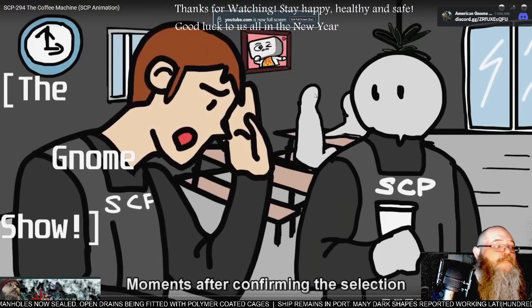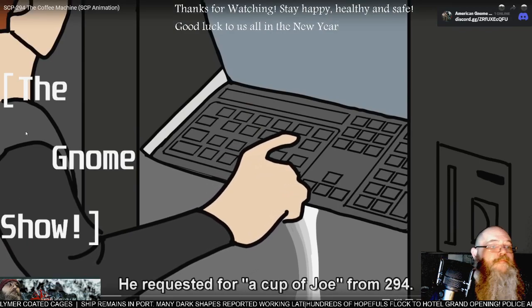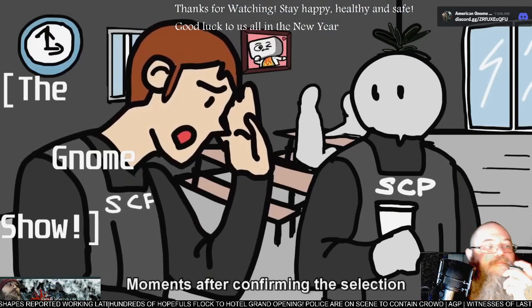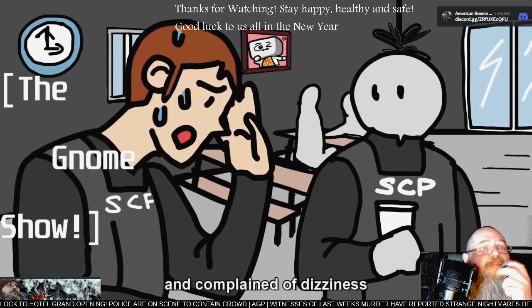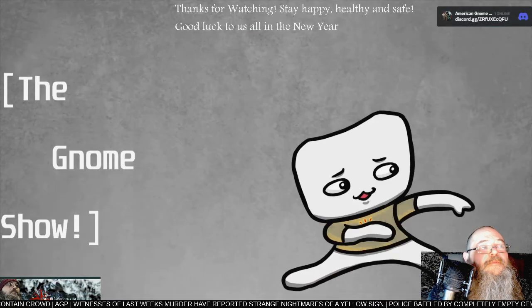Moments after confirming the selection, Agent Joseph requested a cup of joe from 294. Moments after confirming the selection, Agent Joseph began to sweat profusely and complained of dizziness before collapsing. Hello everybody, I'm The Rubber. Today we bring you an SCP Foundation Euclid-class object: SCP-294.